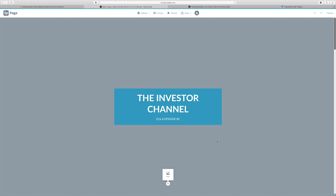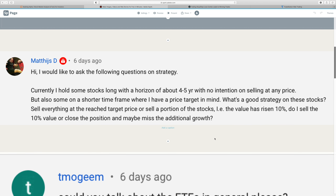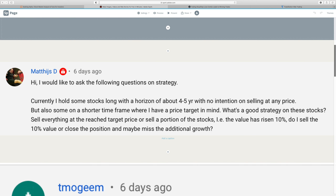What is going on, investors? It's Q&A Sunday here on the Investor Channel, where we answer your investing questions. If you have a question you'd like to hear on the Investor Channel Q&A segment, leave me a question down below and I'll be sure to get to it next week. I've also included timestamps in the description so you can jump around and find questions that are pertinent to you.